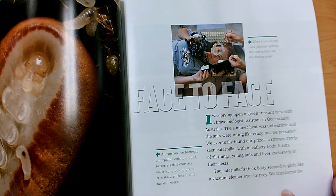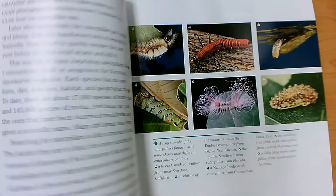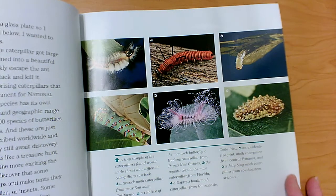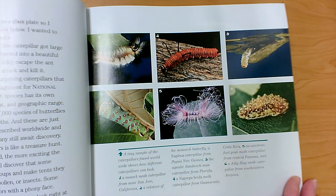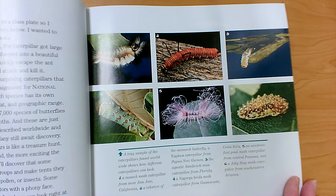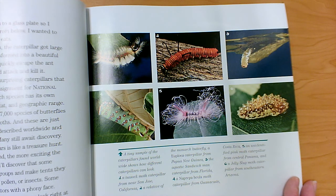It's a special kind of butterfly caterpillar. The caterpillar's thick body seemed to glide like a vacuum cleaner over its prey. We transferred, or moved, the caterpillar and some ants to a glass plate so that she could photograph them from below. She wanted to see how the caterpillar eats. Later, after many meals, the caterpillar got large and plump. It finally transformed into a beautiful butterfly, and then it had to quickly escape the ant nest before the ants could attack and kill it. This was one of many surprising caterpillars that she encountered on her assignment for National Geographic magazine.